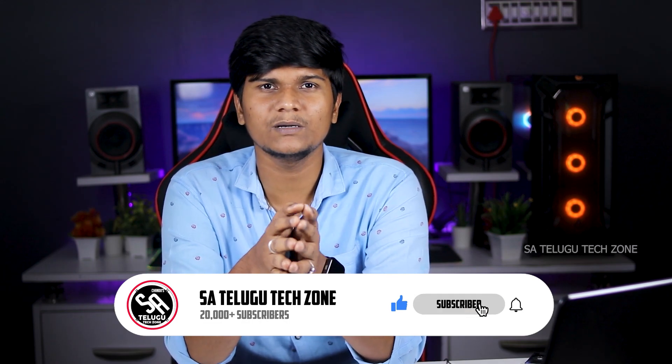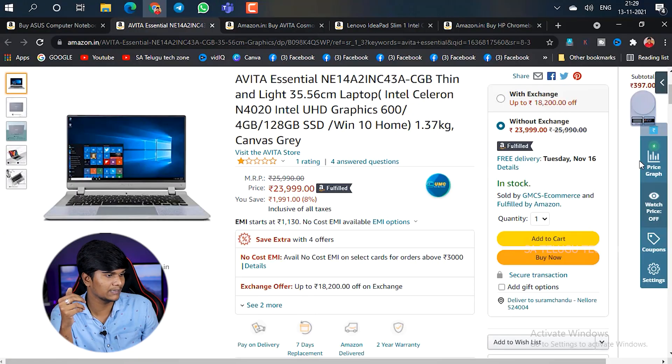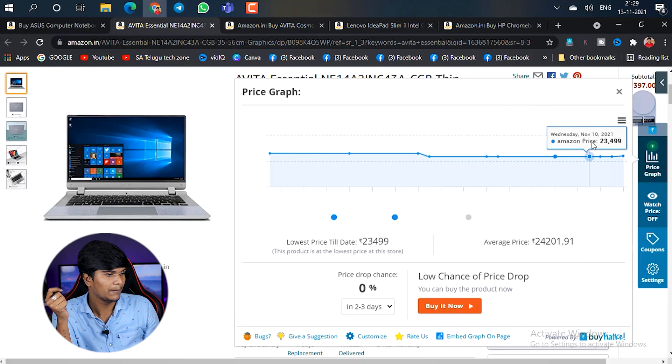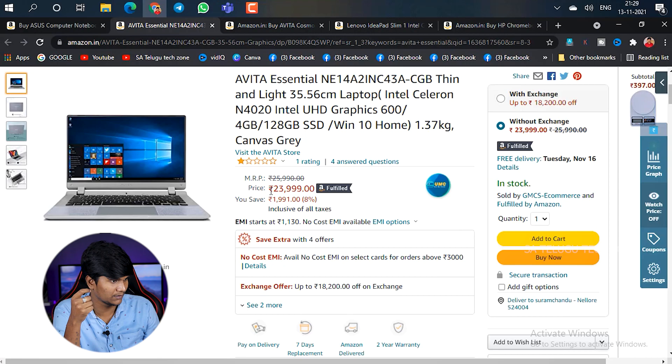In terms of price, this laptop is available for around 20,000 rupees. There is a good chance to get this laptop. If you have a budget of 25,000 rupees, you can purchase this laptop. If you have basic editing, camera, or film-related work, this laptop will run fine. If you have that price budget, it will be perfect.